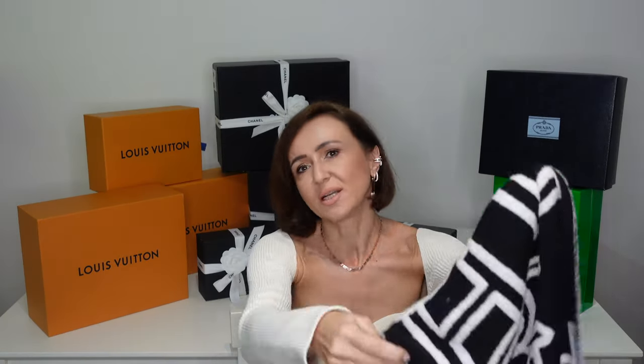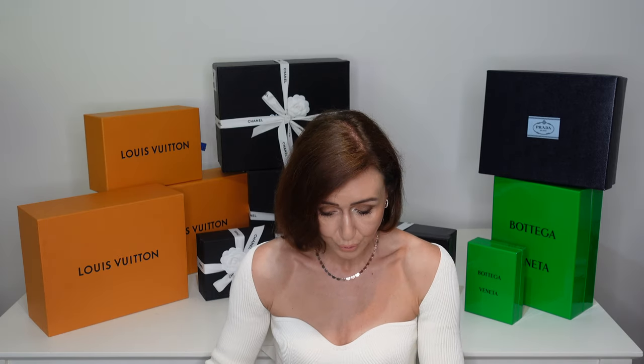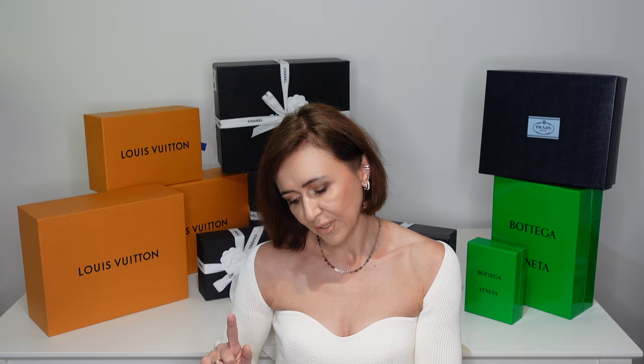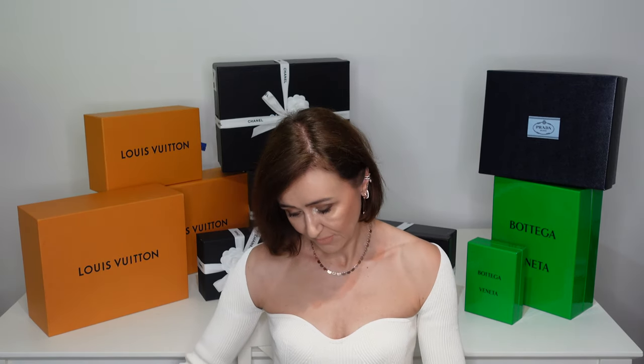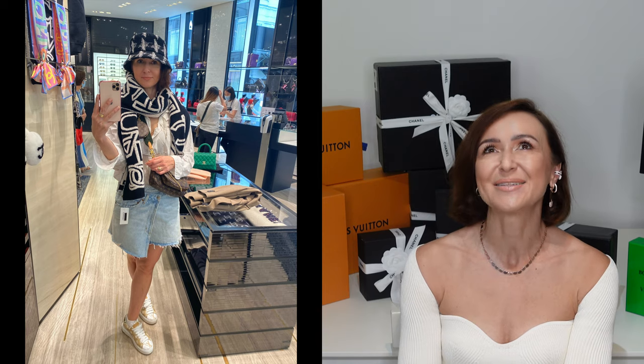The first item is this scarf — one side is black and white, and the other is white with black. I liked that it's reversible and it's really nice material. It's not purely cashmere, which is good because cashmere can catch on jewelry, and I usually wear jewelry through the winter months. The material is wool, polyamide, and cashmere — nice and warm. I also tried on the matching Chanel bucket hat, which I'll show you a picture of — it's always ridiculous when I try it but it always makes me laugh!